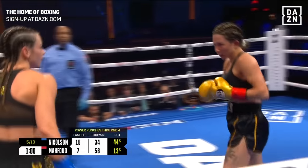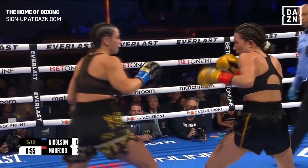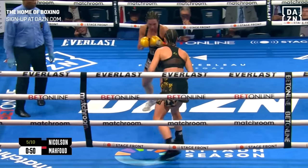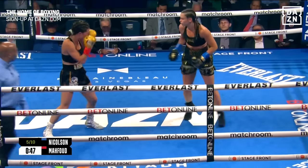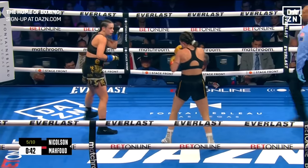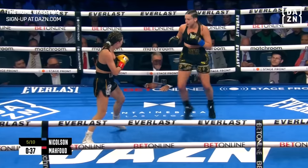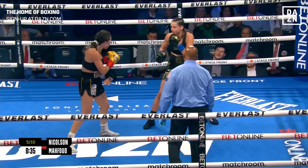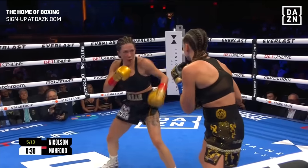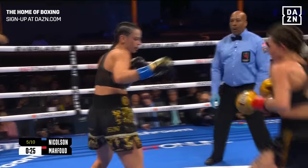Power punches through round 4: 15 landed for Nicholson, 7 for Mahfoud. Skye said, listen, as happy as I am for this opportunity to win a title in Las Vegas, I wanted to be undisputed in my 10th fight. I wanted Amanda Serrano, but she just doesn't want to fight me. Do you think that's the case, or it's not financially lucrative enough? I think more the latter. Amanda Serrano is not ducking anyone — she just has bigger fish to fry, namely Katie Taylor at some point, hopefully in 2024. So it just doesn't make sense for Amanda Serrano right now to fight Skye Nicholson.